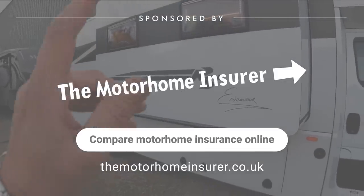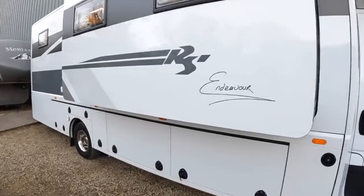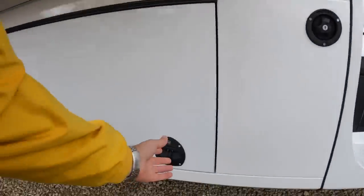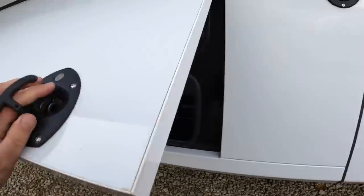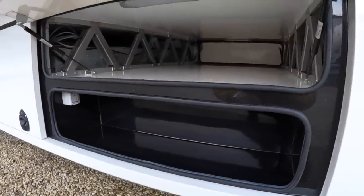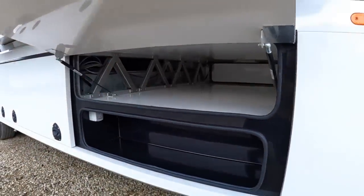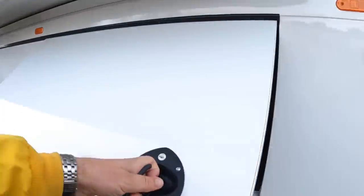On this side, a couple of things to point out. Most obvious is this slide-out, which gives you more space inside the vehicle. And down underneath here we've got storage that goes right across the vehicle, but that cassette there is the mechanism for the lift, which I'll show you when we go around the other side in a moment.